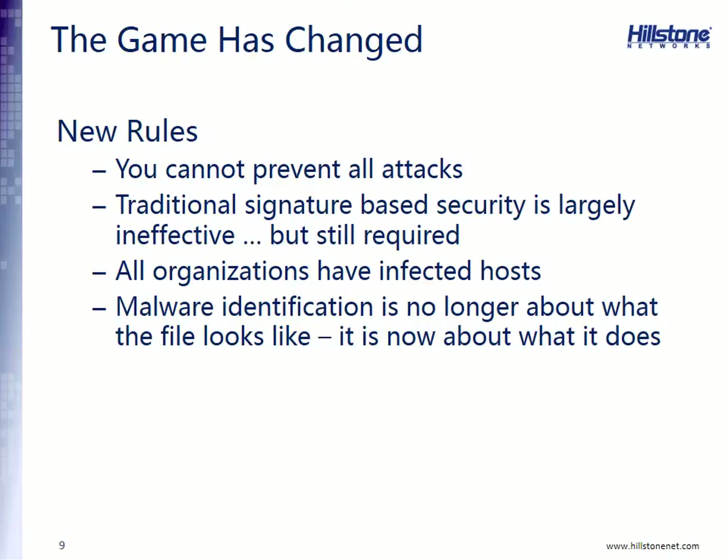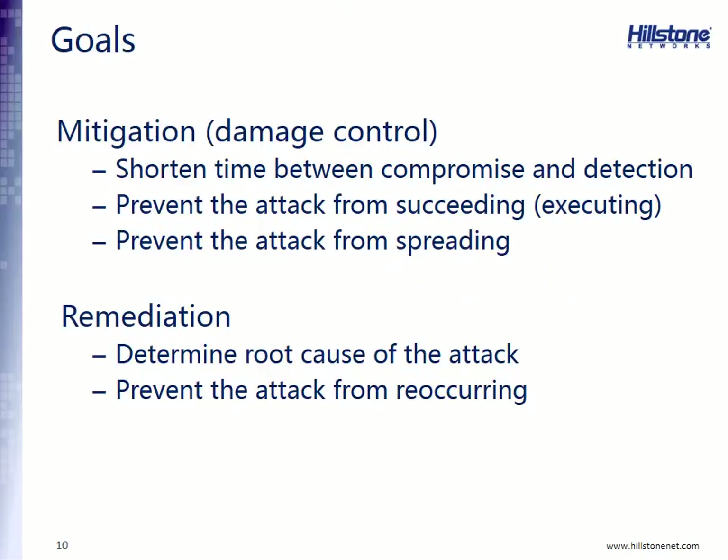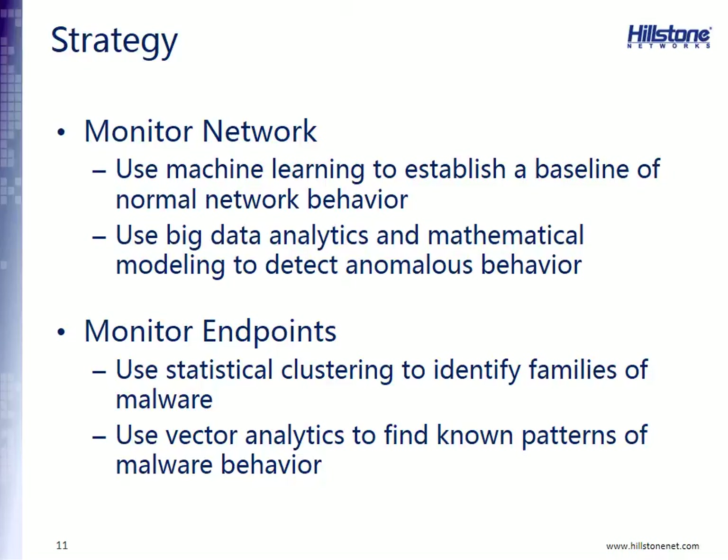So what does this mean for a network administrator protecting potentially thousands of hosts and servers? The game has changed — there are new rules. You cannot prevent all attacks. Traditional signature-based security is largely ineffective but still required, and all organizations will have infected hosts. Malware identification is no longer about what the file looks like; it is now about what it does. The administrator needs a new set of goals: mitigating damage, shortening the time between compromise and detection, preventing the attack from succeeding, and preventing it from spreading.